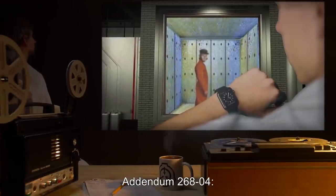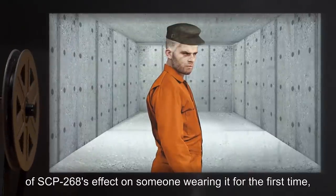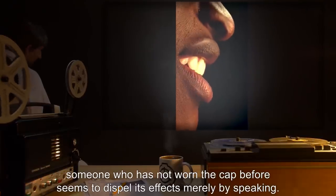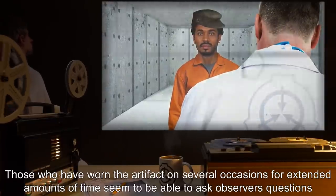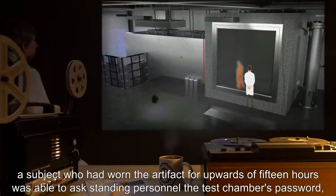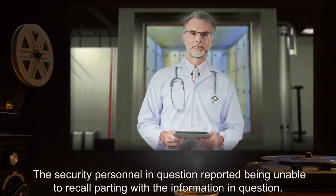Addendum 268-04: SCP-268's effects seem to strengthen and become permanent as individual subjects wear the artifact for extended periods of cumulative time. There is a marked difference in the potency of SCP-268's effect on someone wearing it for the first time versus someone who has worn it upwards of 5 hours on prior occasions. For example, someone who has not worn the cap before seems to dispel its effects merely by speaking. Those who have worn it on several occasions for extended amounts of time seem to be able to ask observers questions and receive answers, with the observer having little to no recollection of the event. In one test, a subject who had worn the artifact for upwards of 15 hours was able to ask standing personnel the test chamber's password, nearly causing a containment breach. The security personnel reported being unable to recall parting with the information.